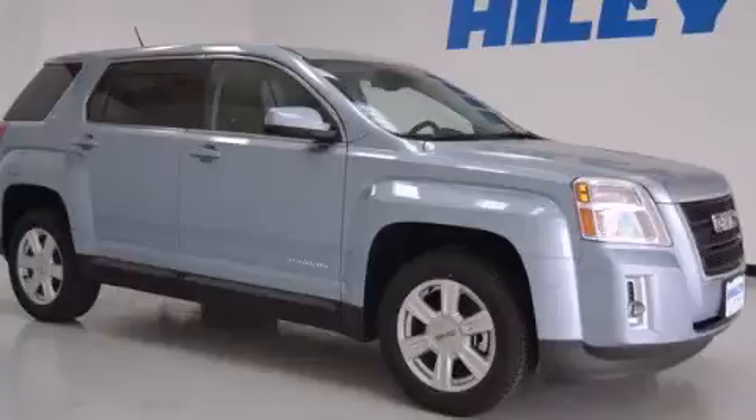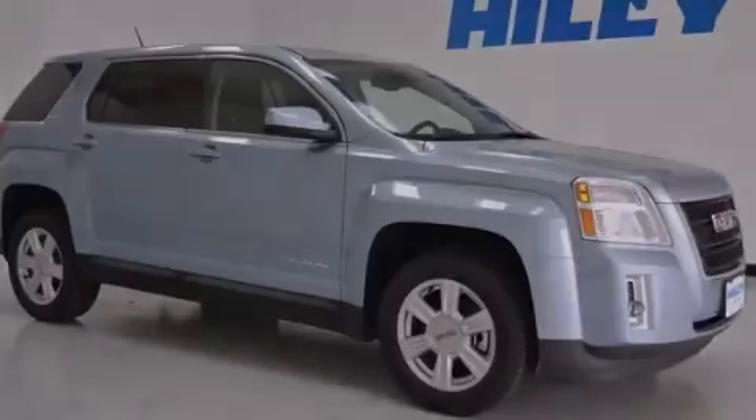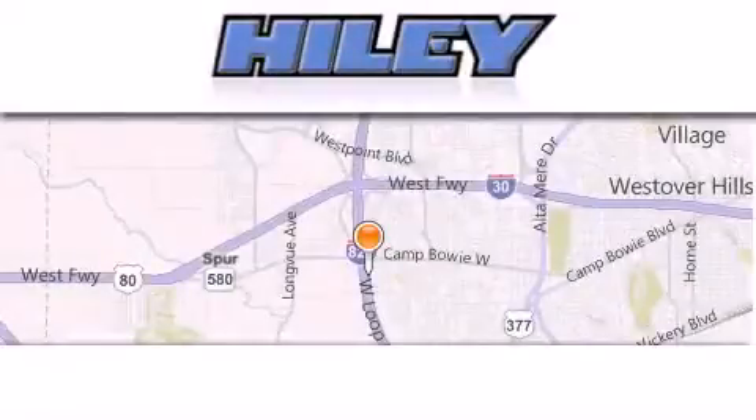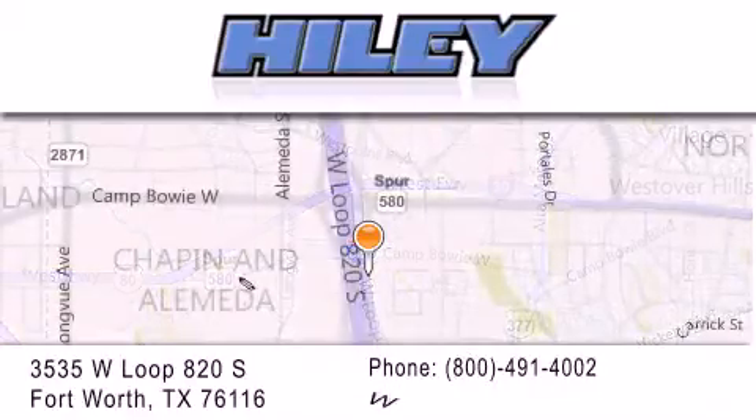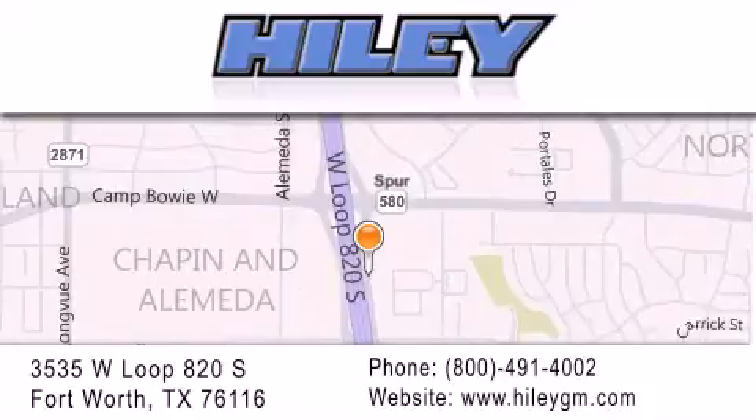Stop by today and test drive this vehicle for yourself. Hiley Buick GMC is located at 3535 West Loop 820 South in Fort Worth. Our goal is to exceed all of your expectations to ensure that you'll return for future visits.